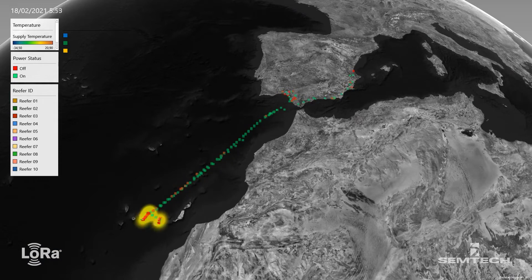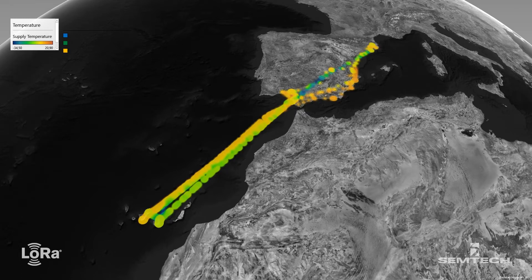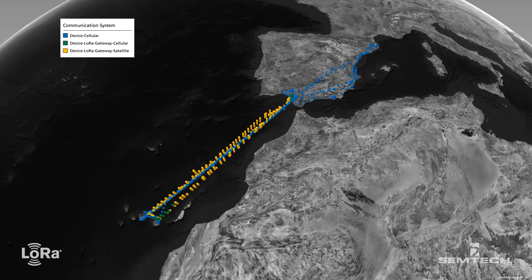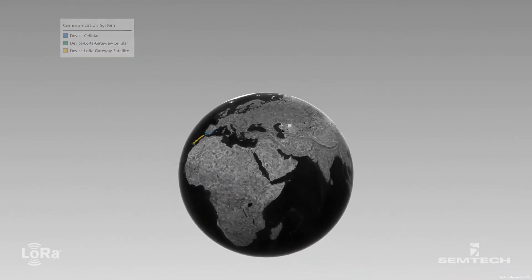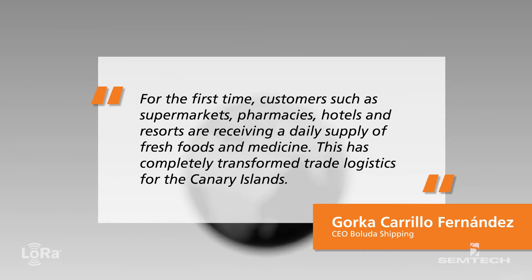Boluda Shipping selected Y-Track's platform to monitor and ensure quality of cold chain transport for Boluda's new daily Canaries line, which provides citizens of the Canary Islands with the first daily transportation of goods from the Spanish mainland. Gorka Curio, CEO of Boluda Shipping, says: for the first time, customers such as supermarkets, pharmacies, hotels and resorts are receiving a daily supply of fresh foods and medicine.